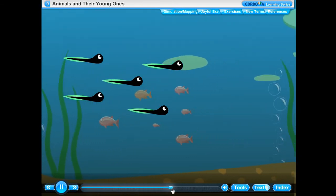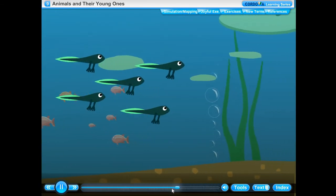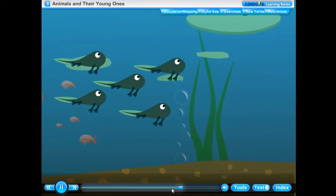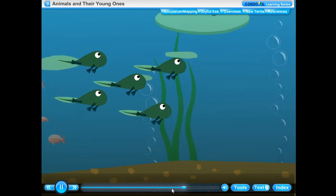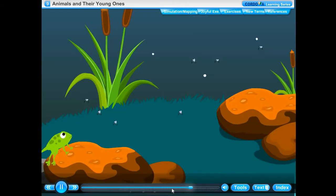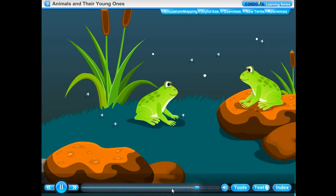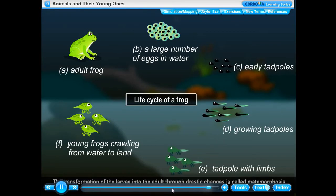The tadpoles gradually lose their tails and develop legs. After some time, they become adult frogs. After both pairs of limbs are complete, the young frog crawls out onto the land and continues to grow until it reaches its adult body size. The transformation of the larvae into the adult through drastic changes is called metamorphosis.